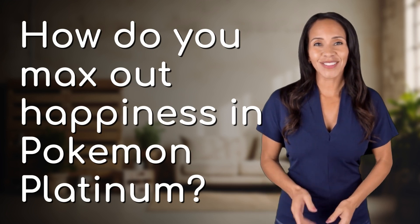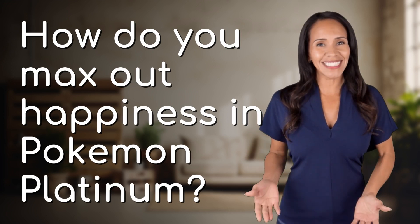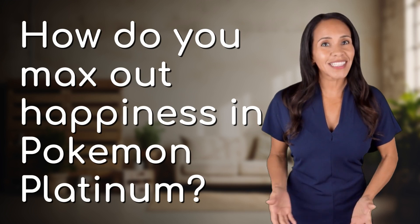Rapid-fire answers coming your way! What's today's burning question? Let's find out!